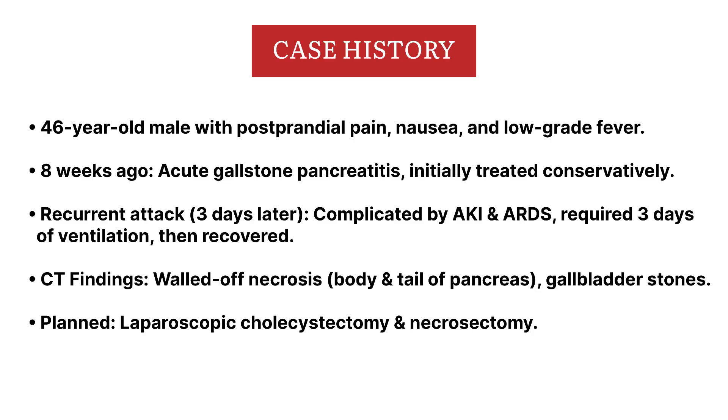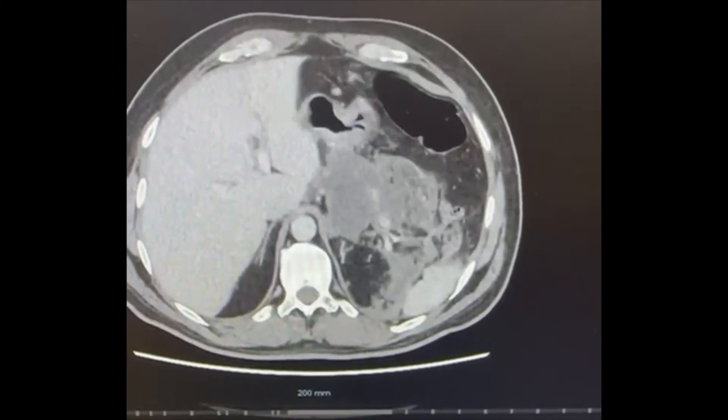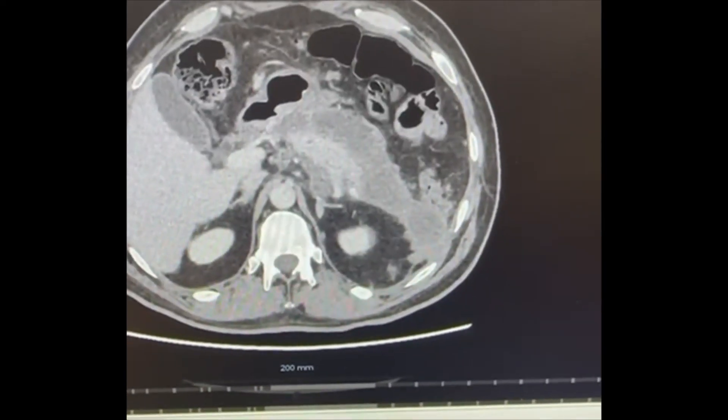On presentation to our surgical outpatients clinic, he had the complaints of low-grade ongoing fever, nausea, and there was significant postprandial abdominal pain. A CT scan was performed which confirmed significant pancreatic and peripancreatic necrosis, particularly around the tail of pancreas and part of the body of the pancreas was necrosed as well. The CT also confirmed multiple calculi in the gallbladder.